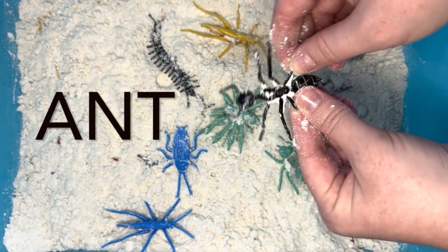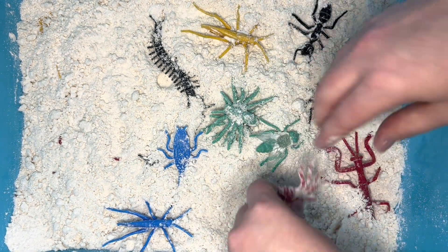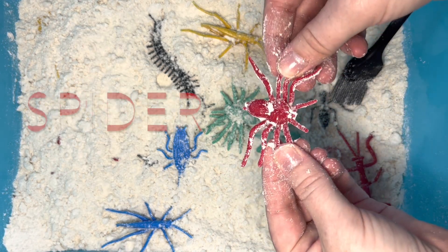We found our second ant! Another spider!